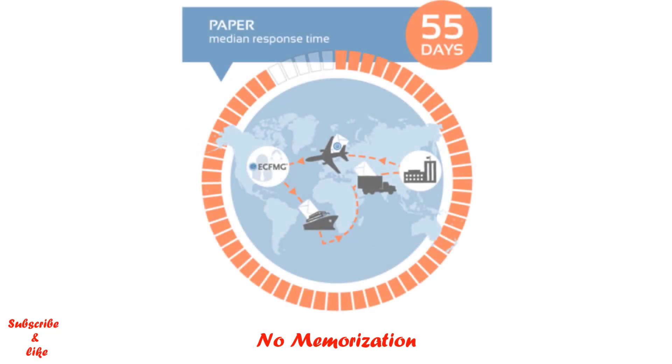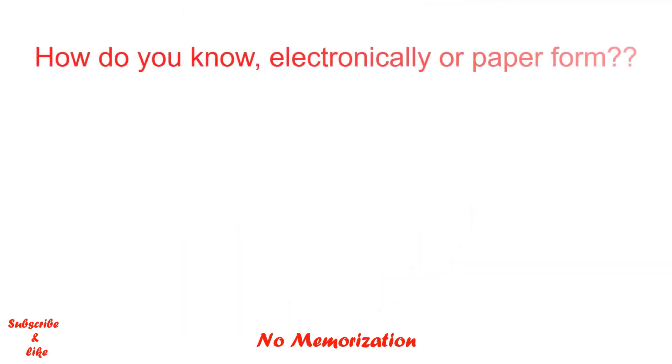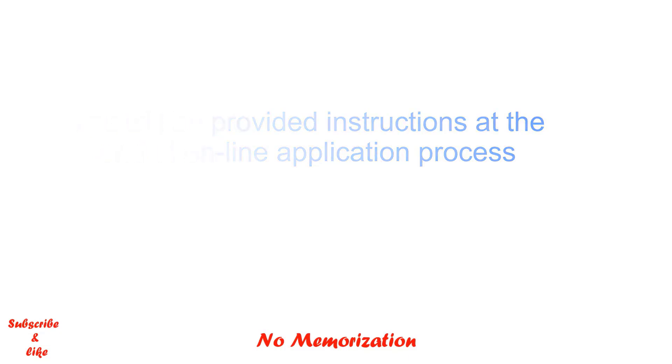Although the paper form might take some time, there is nothing you can do. How do you know whether your medical school prefers status verification electronically or via paper form? At the end of the online application process, you will be notified if your medical school completes verification electronically. On the other hand, if your medical school prefers the paper form — that is Form 183 — you will also be provided with the form at the end of the online application process, along with detailed instructions on how to complete and submit it.